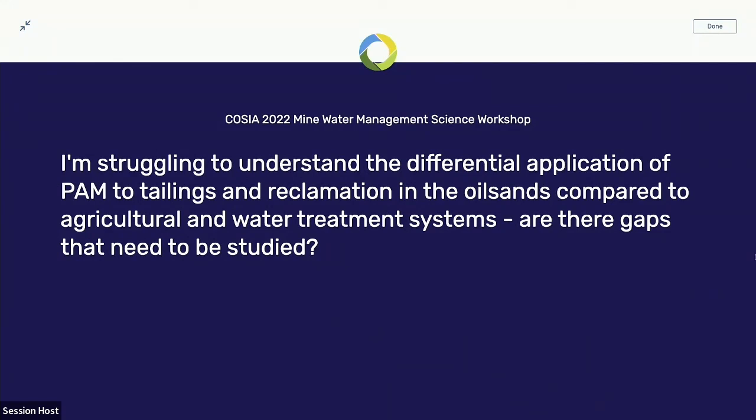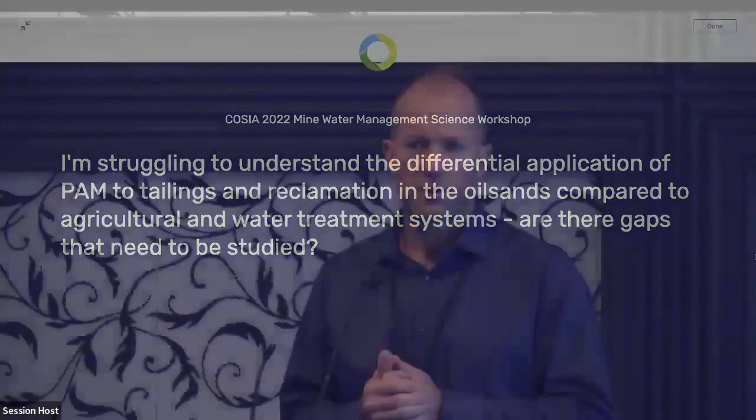One last question: I'm struggling to understand the differential application of PAM to tailings and reclamation in the oil sands compared to agriculture and water treatment systems — they're quite different applications. Are there gaps you've seen through this work that need to be addressed? They're definitely different systems, but the findings we came across were universal enough across many different types of studies. If we'd only looked at agriculture, that would be a really good question about applicability. But every type of setting we came across had very consistent findings. So I don't really see any big gap there.